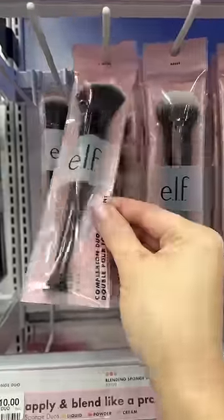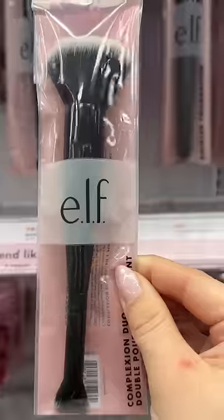And don't you dare sleep on their tools. This is one of the best foundation brushes — I use it all the time. But I'll be honest, I don't love their sponges most of the time.